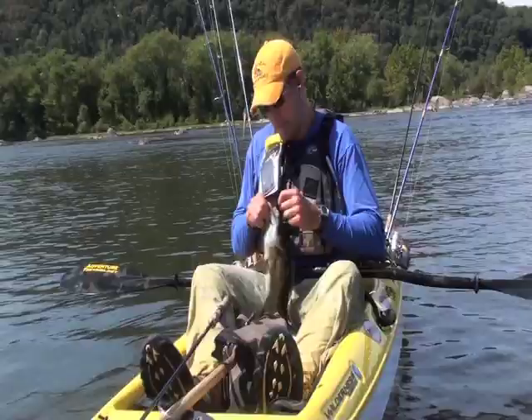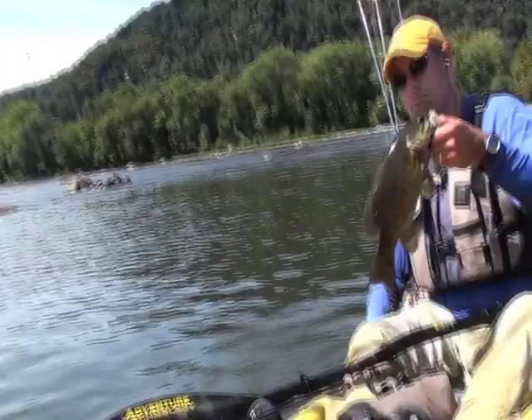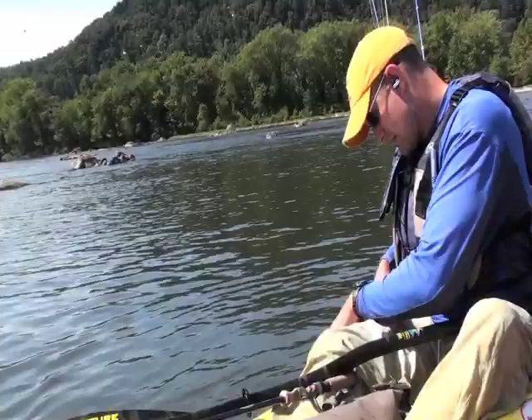Let's see how long he is. I like to wet the surface I'm going to put a fish on. 16 and a half, but he's a pretty nice-style fish. Thank you.